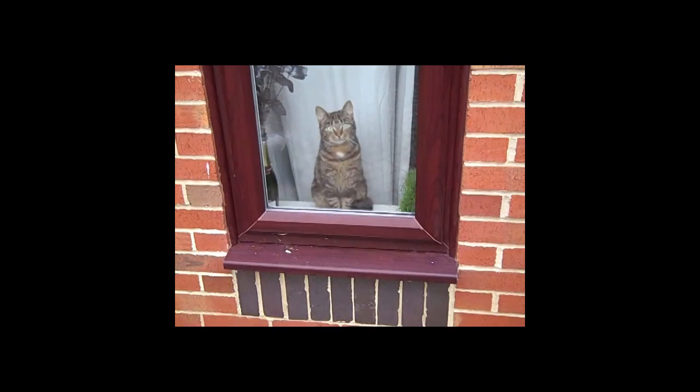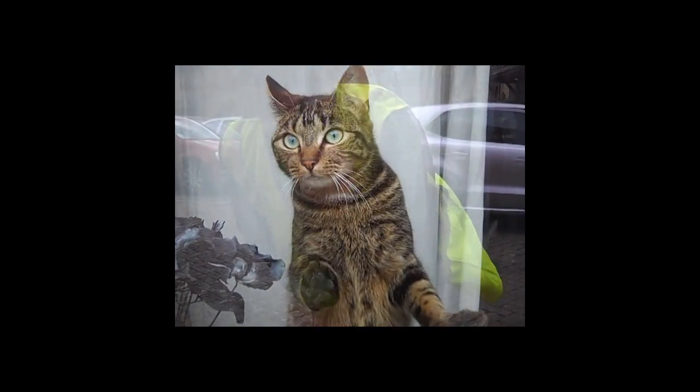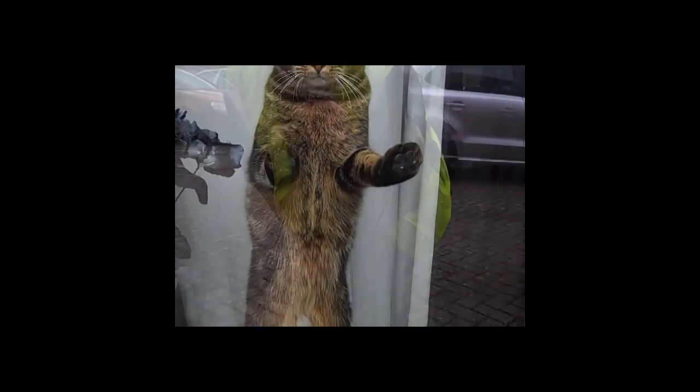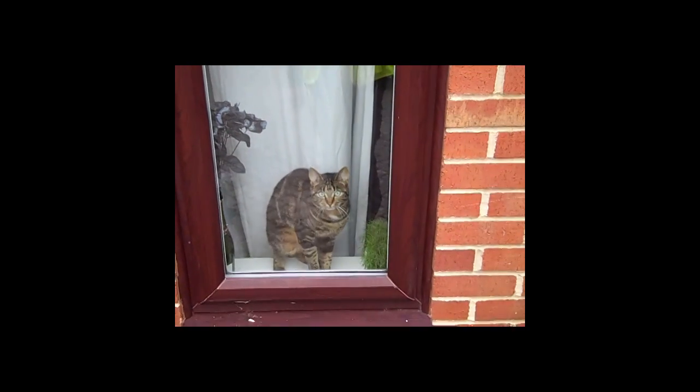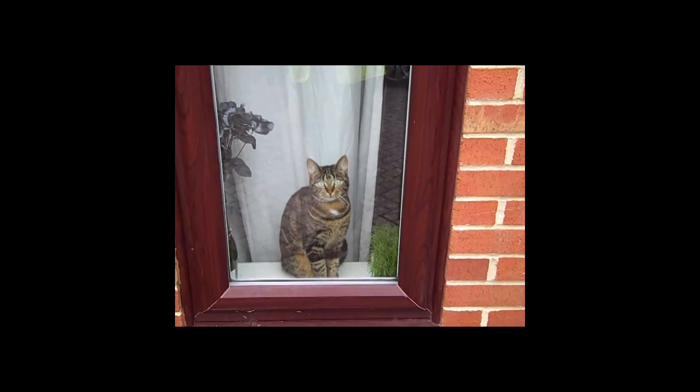Home again, home again, jiggity-jig. Kira, Kira, Kira! I'm coming in, I'm coming in.